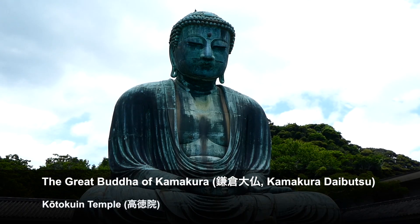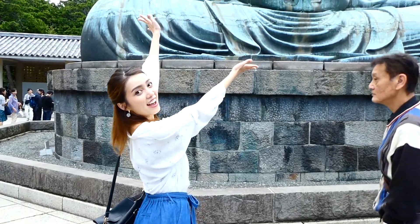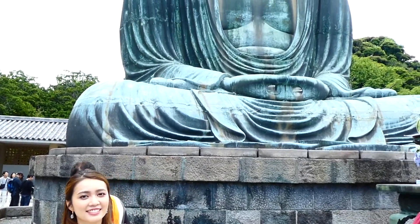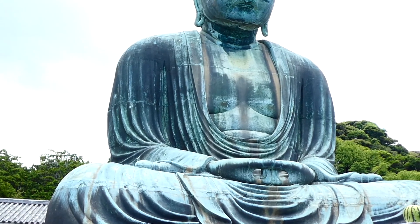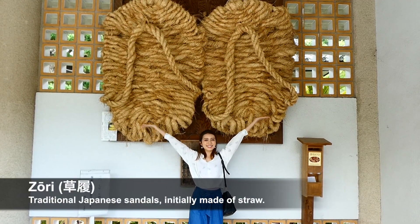The over 500-year-old, 11.4-meter tall Kamakura Daibutsu is the second largest Buddha statue in Japan. Just look at the size of the Buddha's Zori!